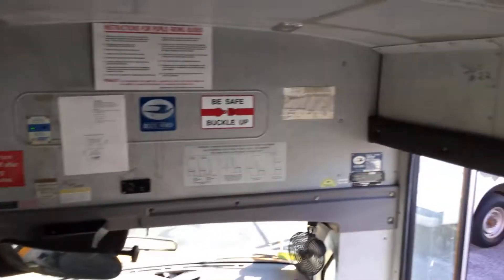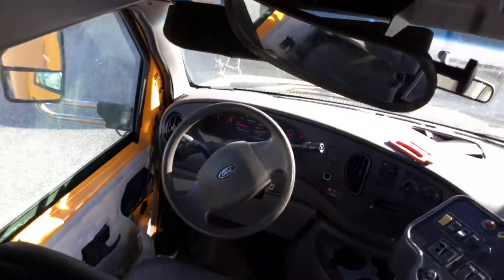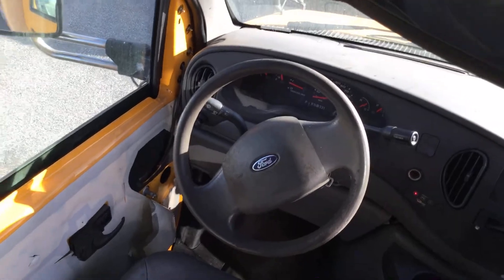This bus has great potential. It's got the wheelchair lift — unknown working condition. The front AC is ice cold, and the back one is blowing cool.